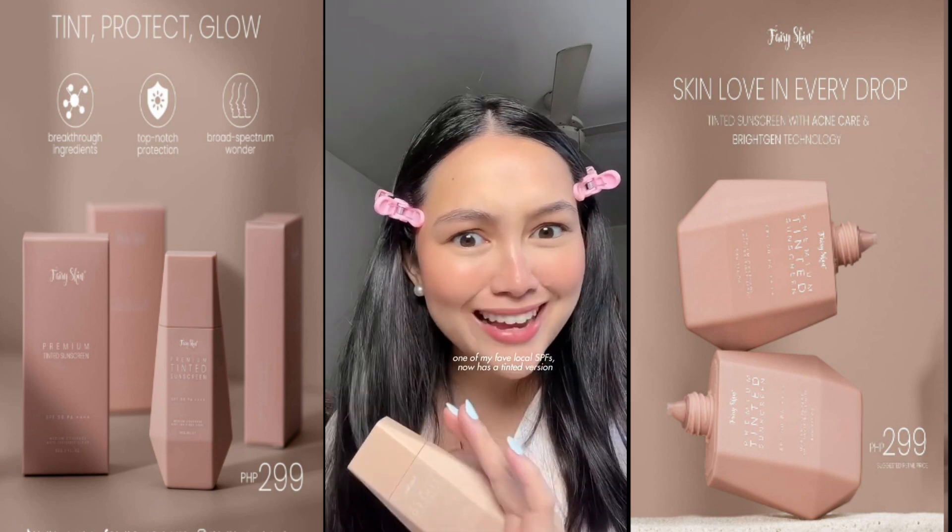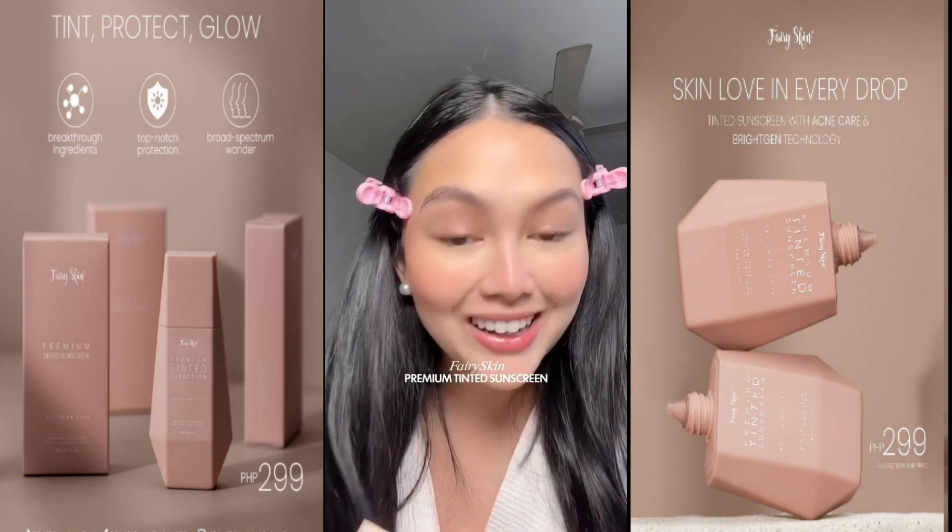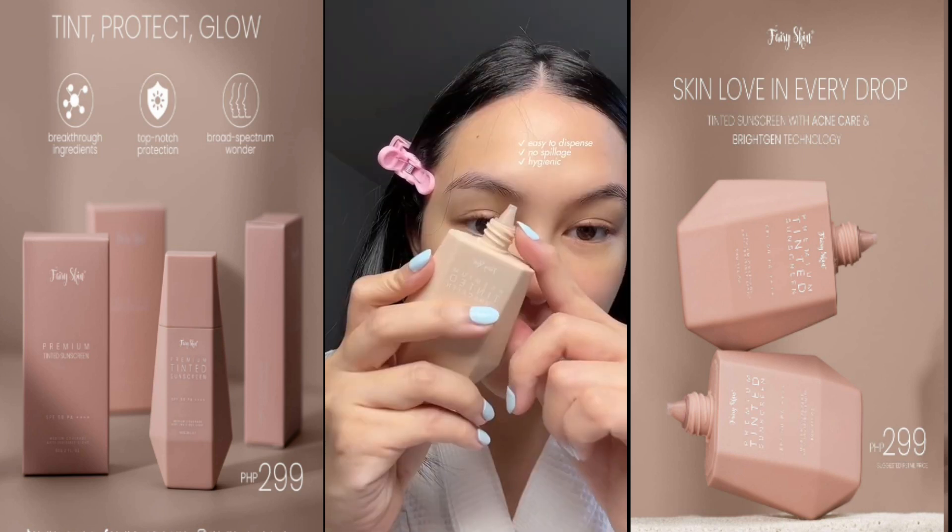Tinted SPF, but sometimes it's like a tinted moisturizer and SPF at the same time because of how beautiful it makes my skin look. This is the packaging — it has this nozzle here.